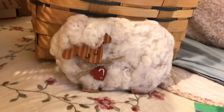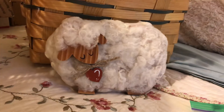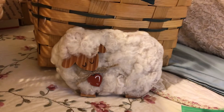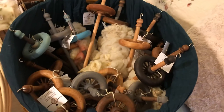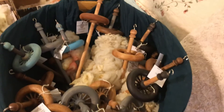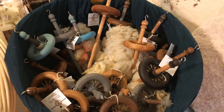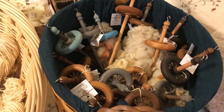We have three of these little wooden sheep. They're just decoration and they have our double A wool on them. And these are our drop spindles. We have them in different colors that we've painted and they work pretty good. It's our own design.